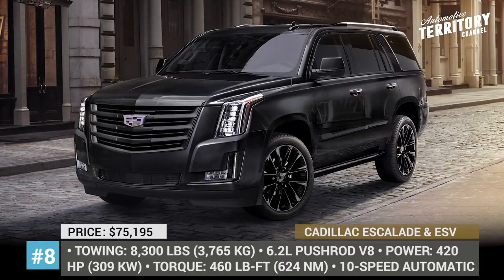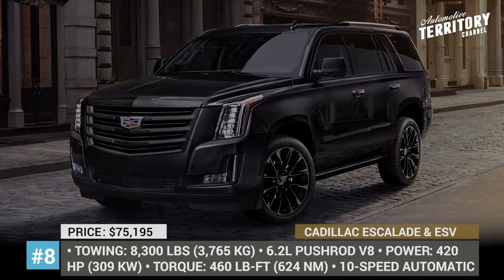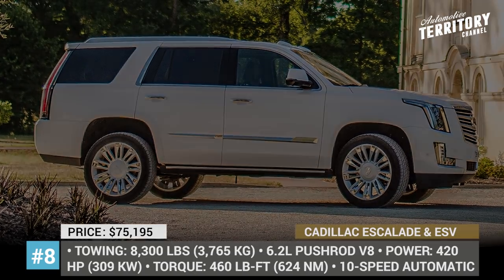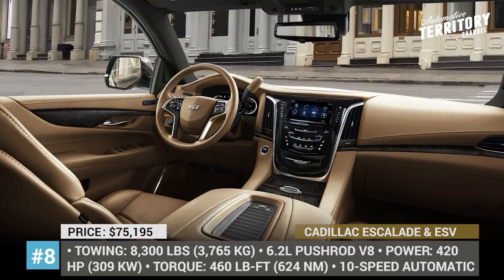The available trims besides the standard include Luxury, Premium Luxury, and Platinum. With rear-wheel drive, all of them can tow up to 8,300 lb when properly equipped, but if you go for the all-wheel drive model, this number decreases by 200 lb.